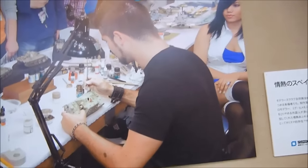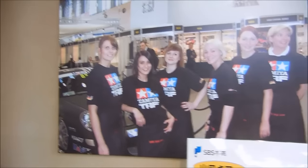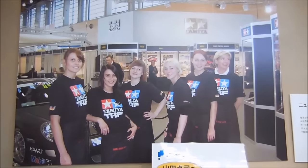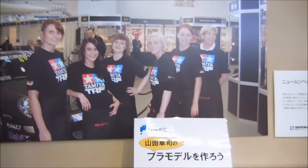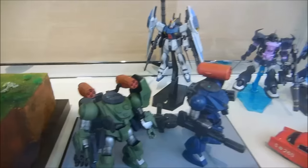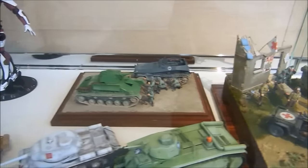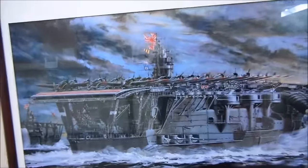This lady's being paid to pretend to be interested, I guess. Oh, wow. This isn't the Nuremberg Toy Fair. There's a Tamiya exhibit. That's cool.